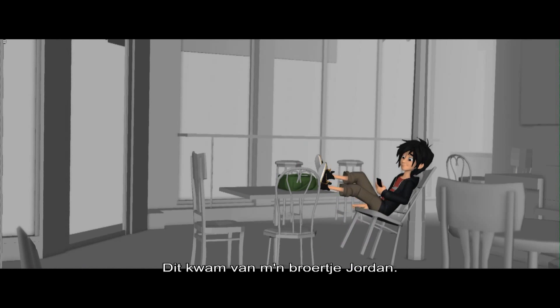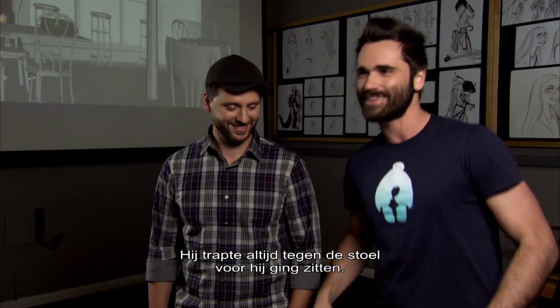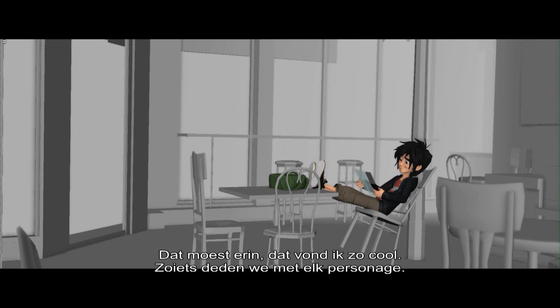This, for example, was referenced by my younger brother Jordan. He did this really cool thing where he kicked the chair right before he sat down. And so I layered it in — I thought that was a really cool little nuance thing.